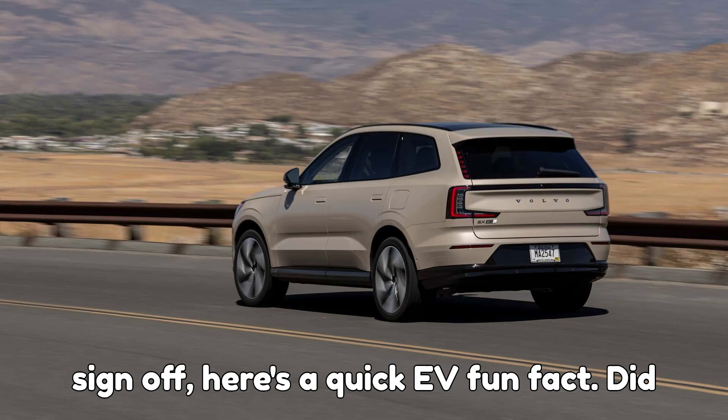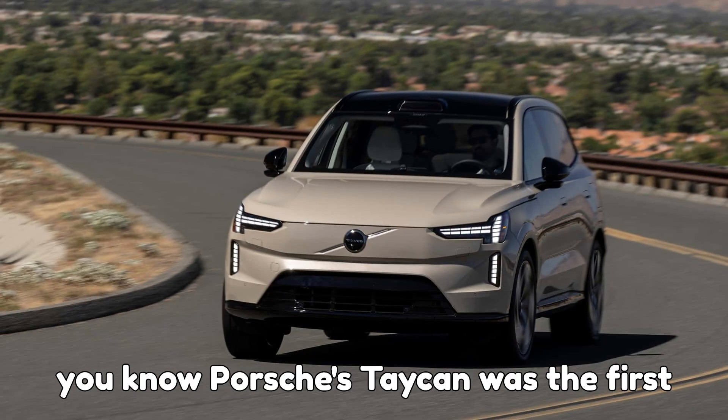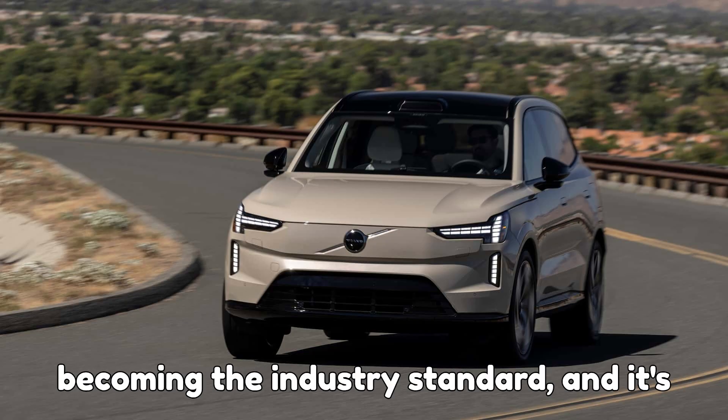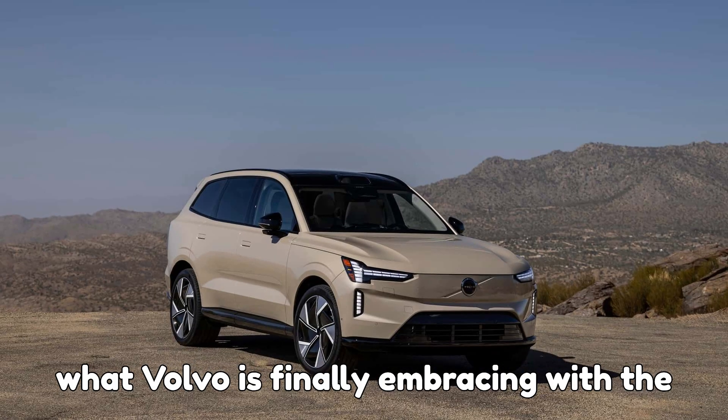And before I sign off, here's a quick EV fun fact. Did you know Porsche's Taycan was the first production EV to launch with an 800-volt system? That same breakthrough is now becoming the industry standard, and it's what Volvo is finally embracing with the EX90.